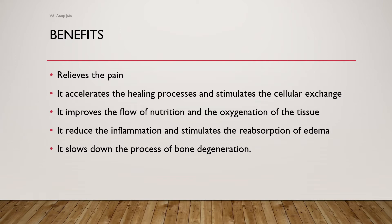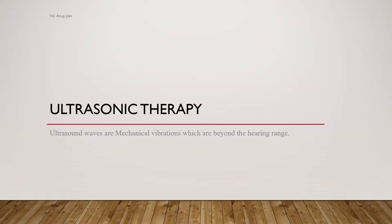The benefits of electromagnetism include: it relieves pain, accelerates the healing process, and stimulates cellular exchange. It improves the flow of nutrition and oxygenation of tissues. It reduces inflammation and stimulates reabsorption of edema. It also helps by slowing down the process of bone degeneration.